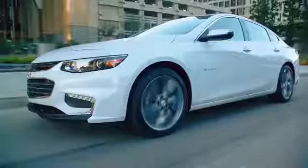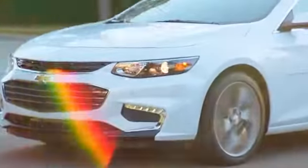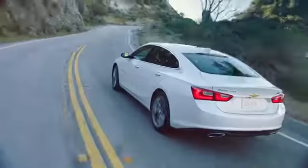The Malibu's exterior is sleek and athletic, with available LED daytime running lamps and flowing tail lamps that add to a dramatic new look that will turn heads.